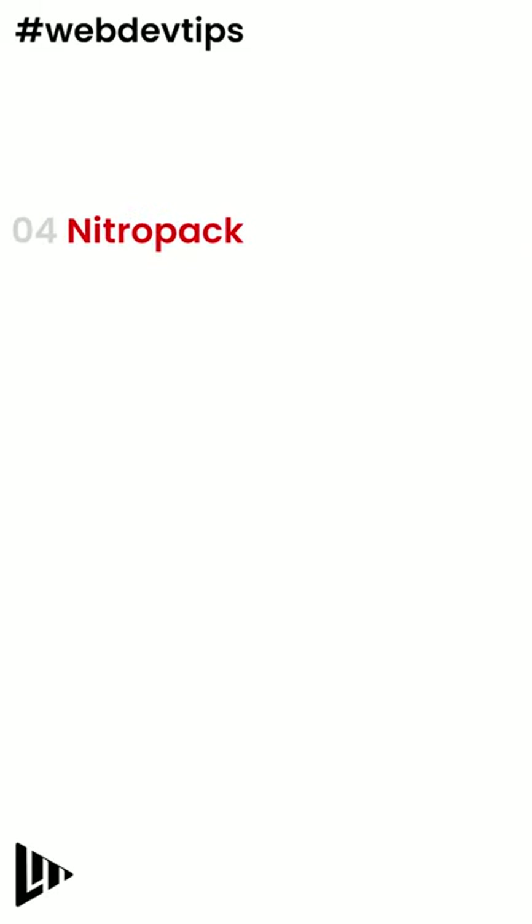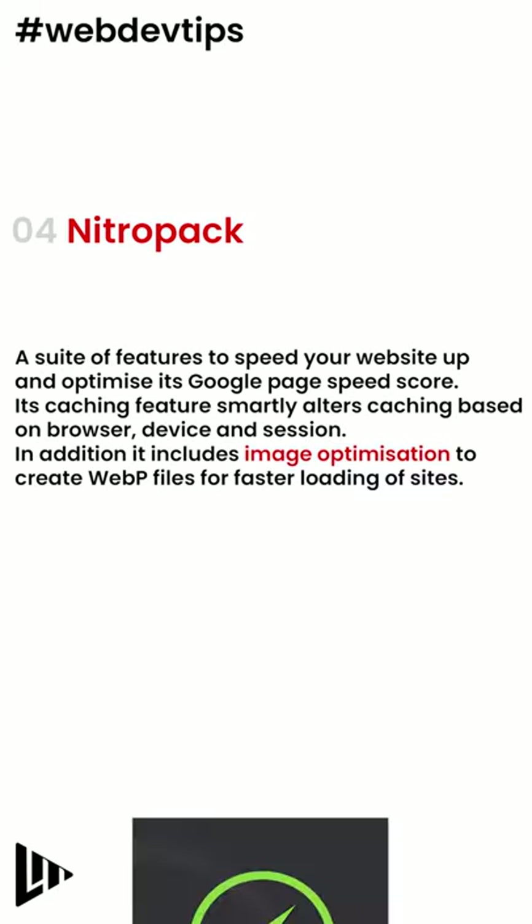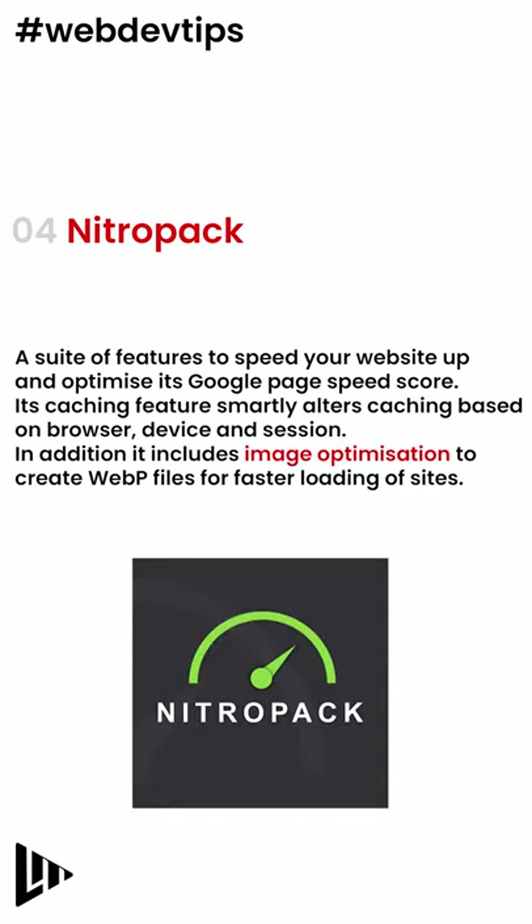Number 4: NitroPack. A suite of features to speed up your website and optimize its Google PageSpeed score. Its caching features smartly alter caching based on browser, device and session. In addition, it includes image optimization to create WebP files for faster loading of sites.